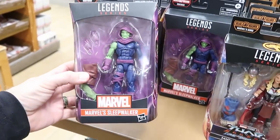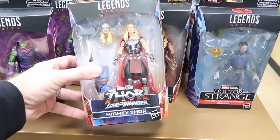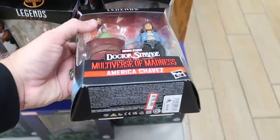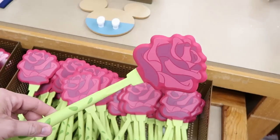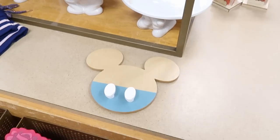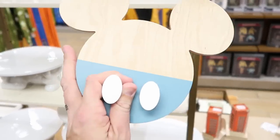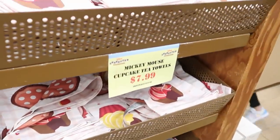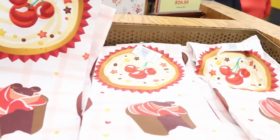There's still a good selection of the Legend Series Marvel figures like Marvel's Sleepwalker, Thor Love and Thunder's Mighty Thor, and America Chavez, all $19.99 from $25. They have a whole stack of the Enchanted Rose spatulas from Beauty and the Beast for $4.99 from $15 — you can flip good-sized pancakes with those. They also have new wall hanging decor with Mickey Mouse for $9.99 from $20, and Mickey Mouse Cupcake Tea Towels with cherry pie embroidery at $7.99.